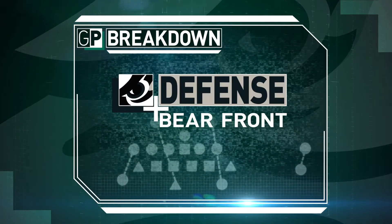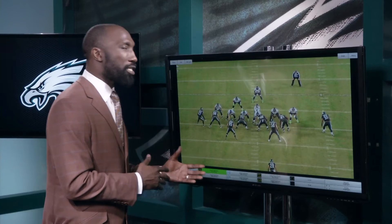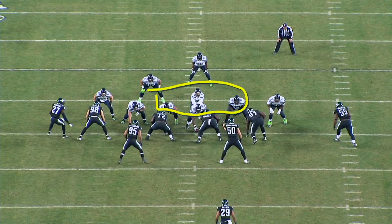Let's watch the Eagles in this bear front against the Seattle Seahawks. This is primarily a run defense but doesn't necessarily have to be run in short yardage situations — this is first down. What you're going to get is the two guards and the center being covered by Thornton, Logan, and Fletcher Cox. Also notice there are only seven offensive blockers available; Russell Wilson doesn't count as a blocker, and we have eight defenders in the box.